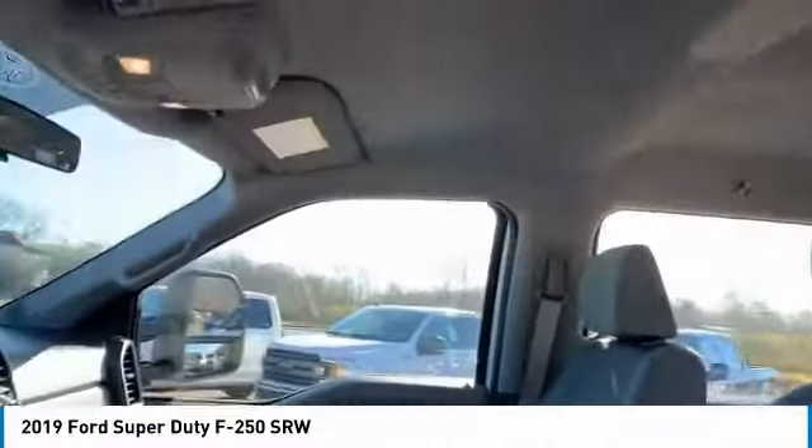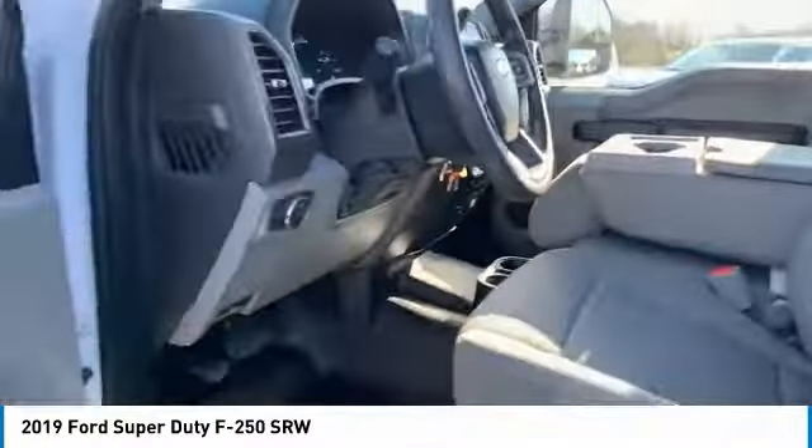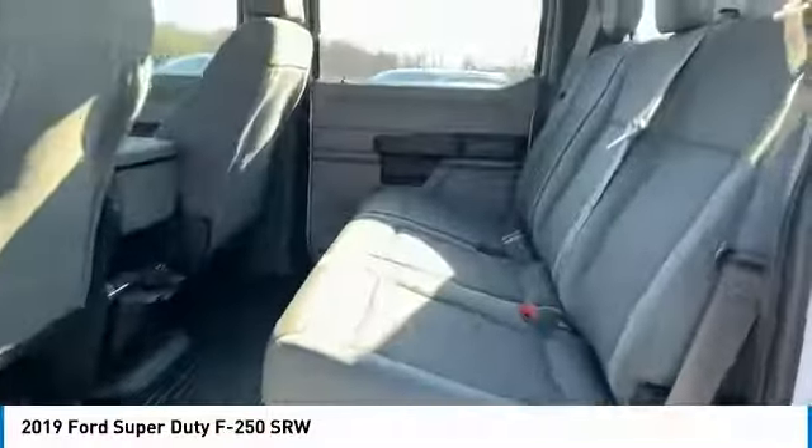Here are some of this vehicle's great options: towing package, tow hitch, traction control, daytime running lights, headlights auto off, running boards, cruise control, trip computer, power steering.